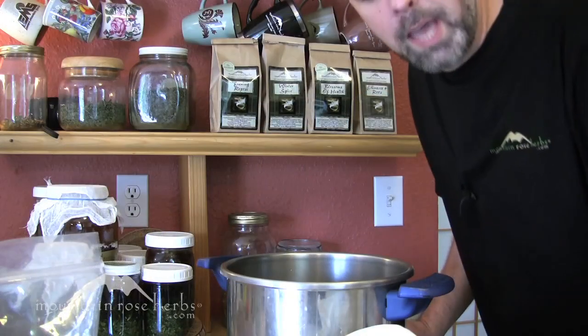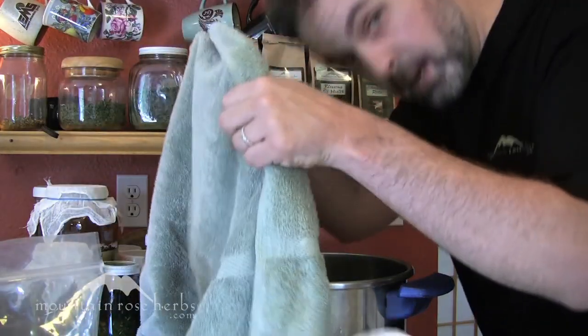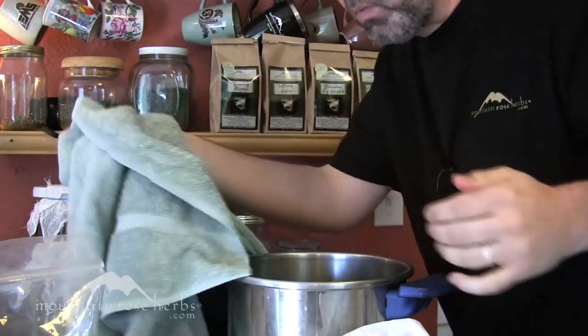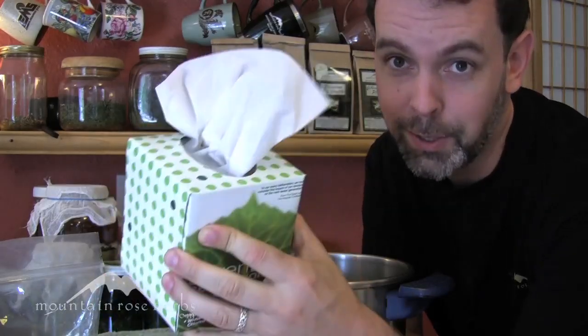Once you've steeped your chamomile tea, you simply sit at a table, put a towel over your head like this, and breathe in that steam. Breathe it in for a good while — it's going to feel so good. And always make sure that you have a box of tissues handy, because you're going to need them.